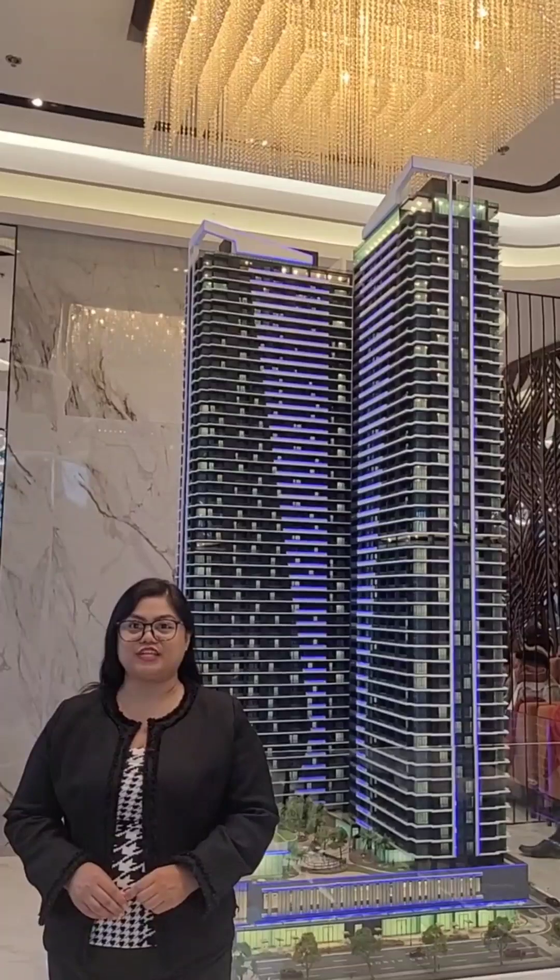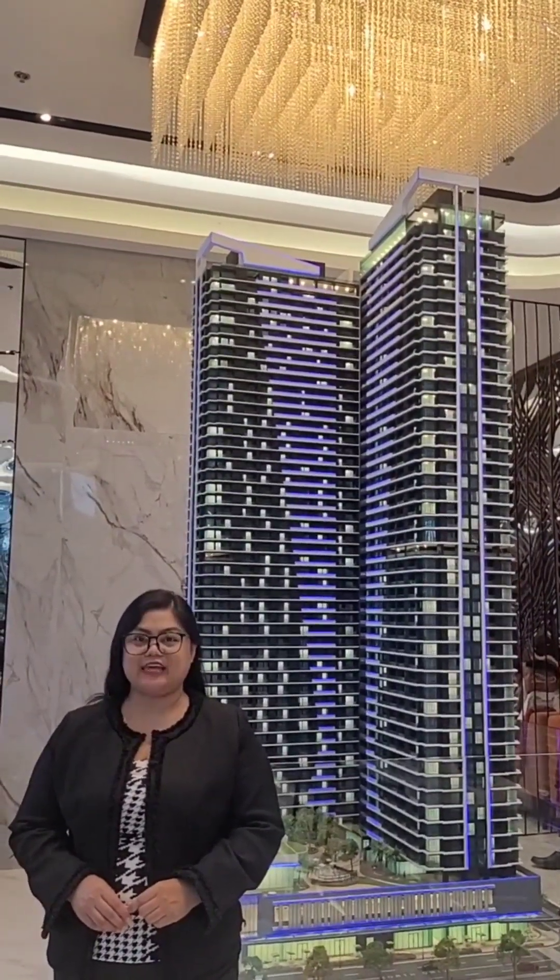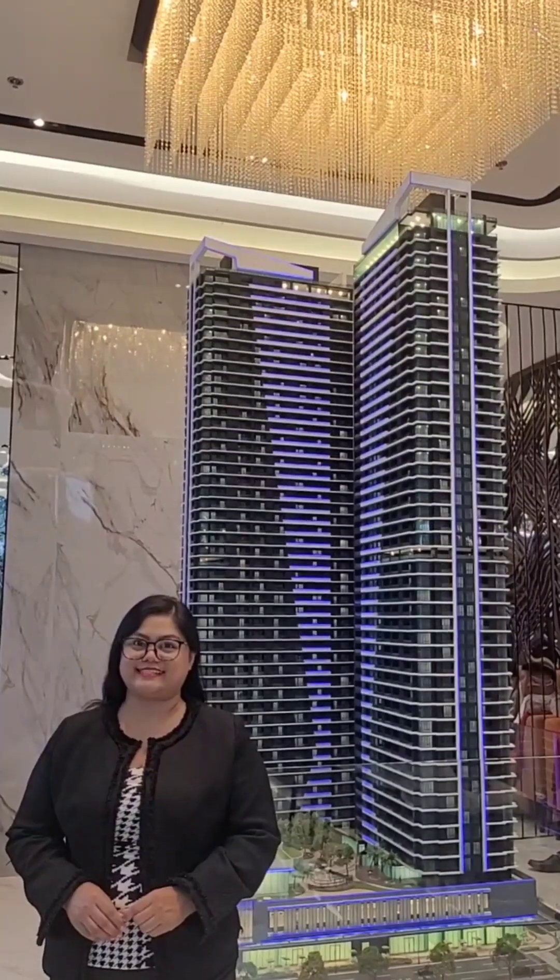Here is the scale model of the project, a 50-story residential tower standing inside the vibrant city of Bridgetown Destination Estate.